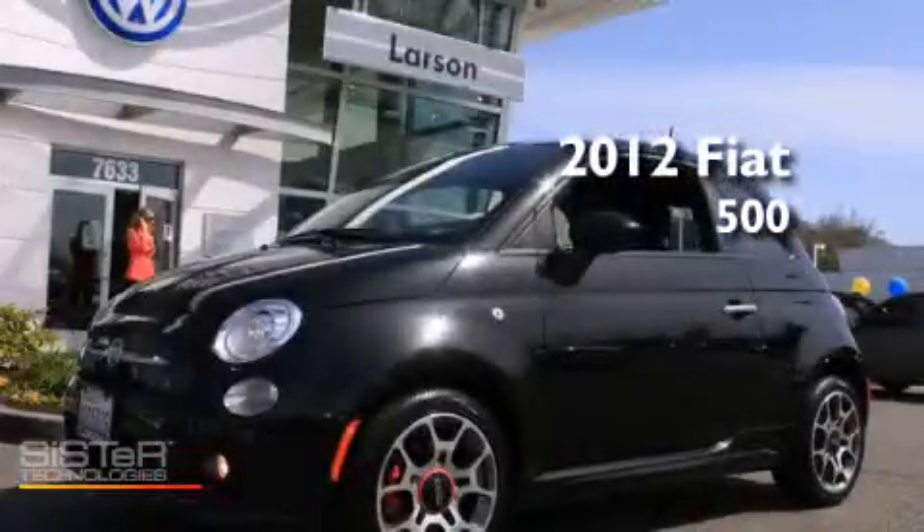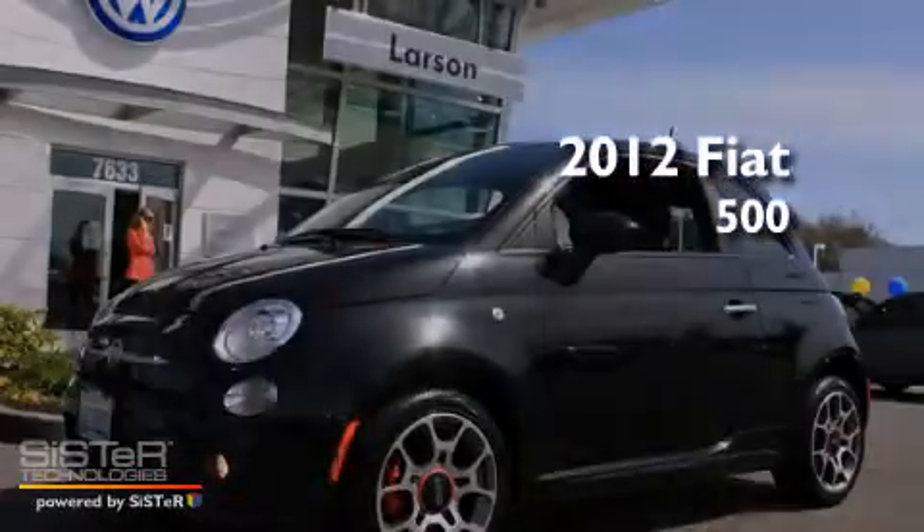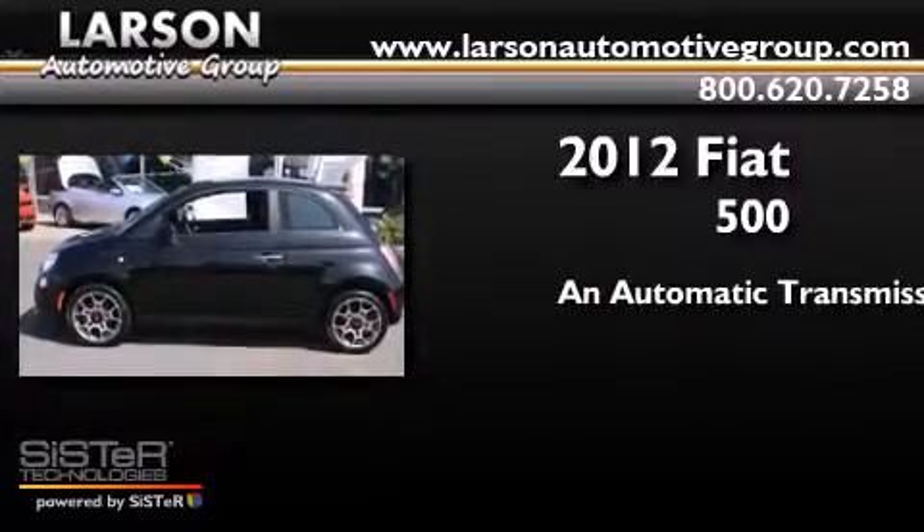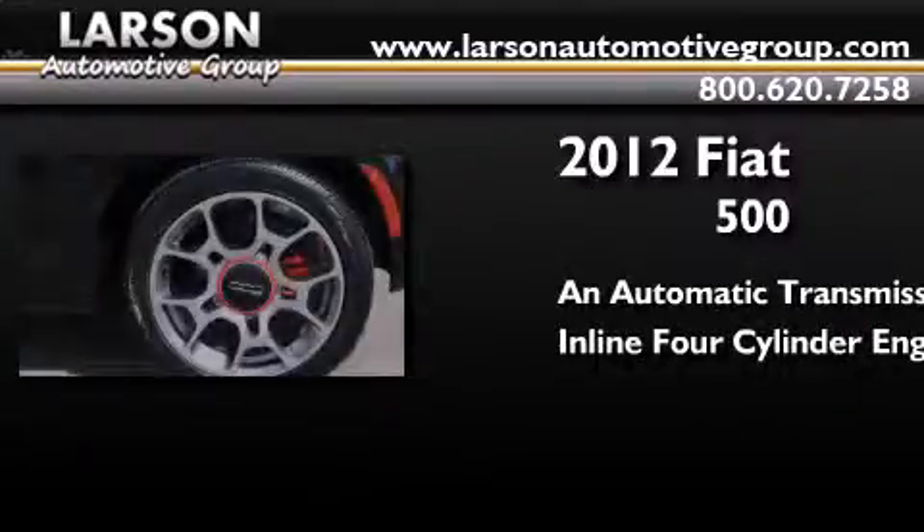This is a 2012 Fiat 500. This coupe has an automatic transmission and an inline four-cylinder engine.